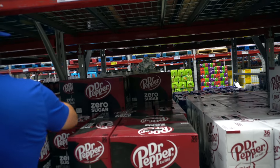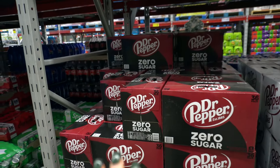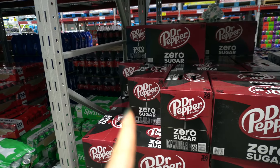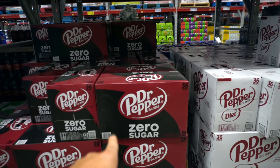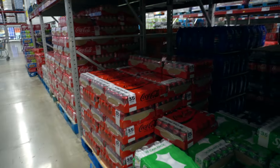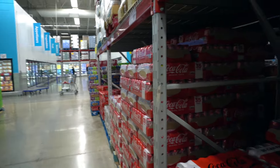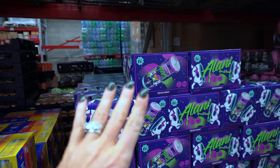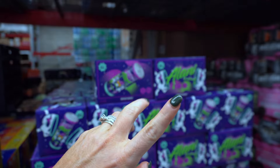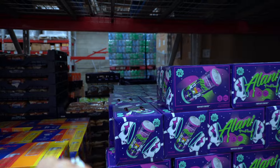We're stocking up on beverages because we've been having a lot of company. We do zero sugar — Dr. Pepper Zero is superior, Coca-Cola Zero superior. Sprite Zero: nothing hits like a Sprite Zero, especially fountain. I was on the hunt for the Alani witch's brew — I cannot find that anywhere. I love it, it's my favorite flavor and they have it for a case for $17.98.